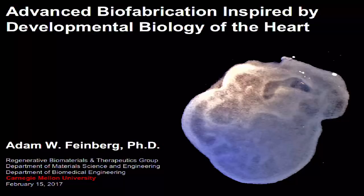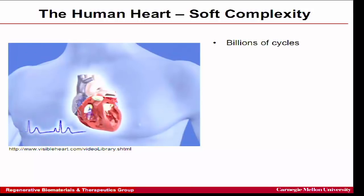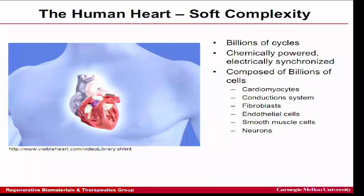Let's talk about the heart and give some background motivation. The heart is the major organ that pumps blood and it operates for billions of cycles, which is remarkable — your heart operates for most of us 80 years. It's chemically powered, electrically synchronized — that's why you have the contractions that start at the apex and propagate up — and it's composed of billions of cells.